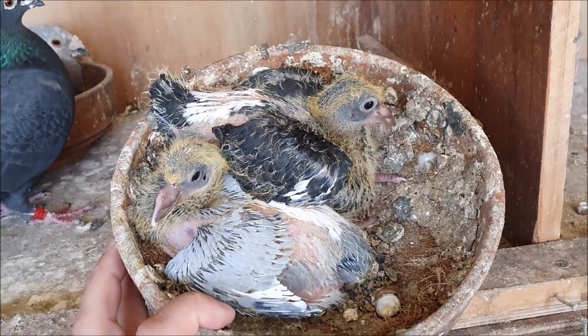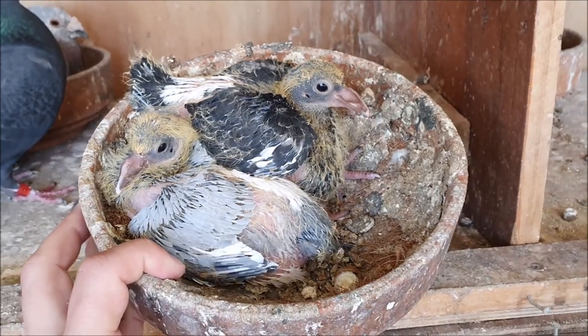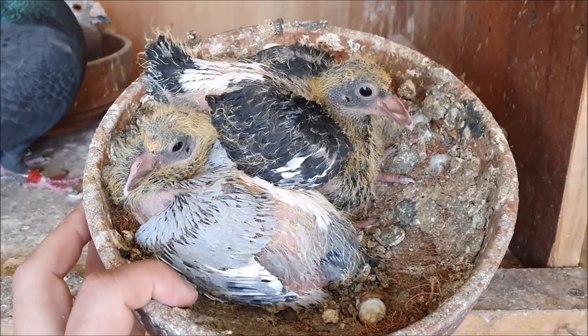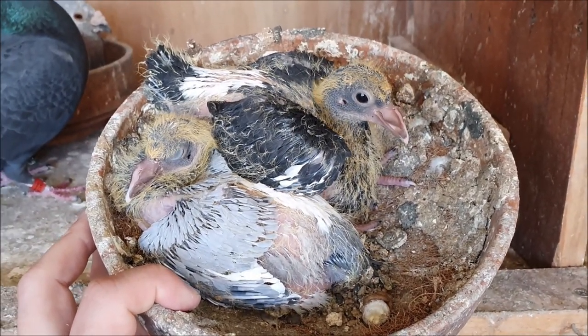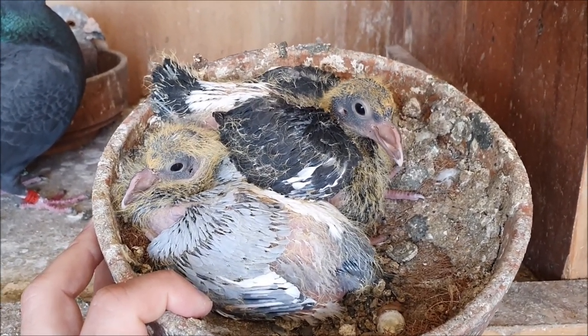It does mean though that the Herman's cock is their father, and these guys will go into race next year so it'll be interesting how that cross goes — the Herman's speed pigeons into my very old line of brown pigeons.